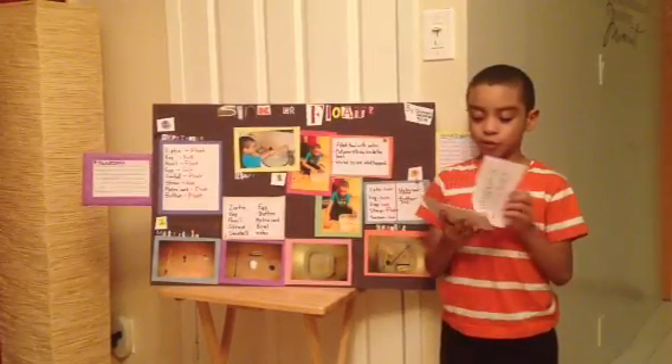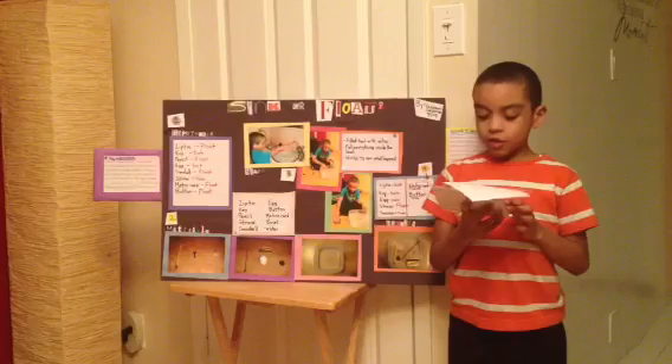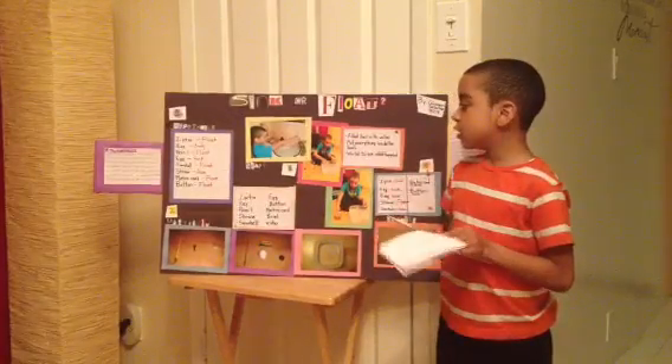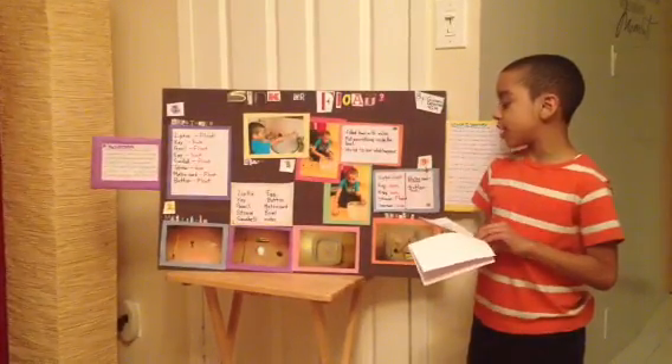My project is sink or float. I was trying to find out what would sink or float and why. The materials I used were pencil, key, straw, seashell, zip tie, egg, metro card, button, and a bowl.